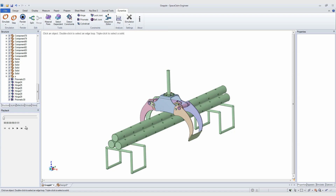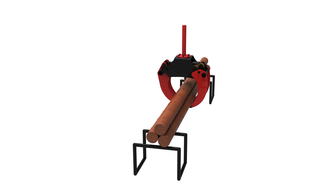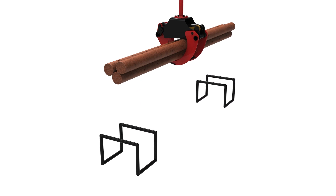SpaceClaim supports all major CAD formats. You can reuse your models instead of wasting precious time. Why spend hours simulating when Dynamics for SpaceClaim allows you to do it in minutes?